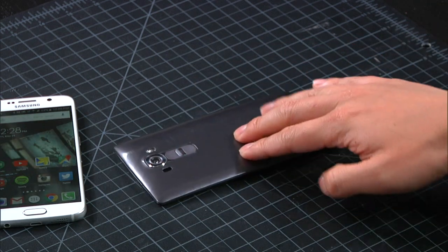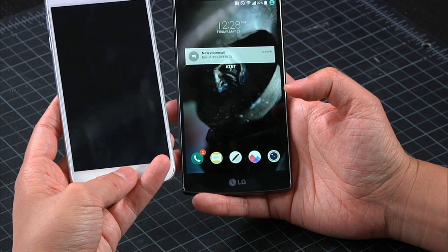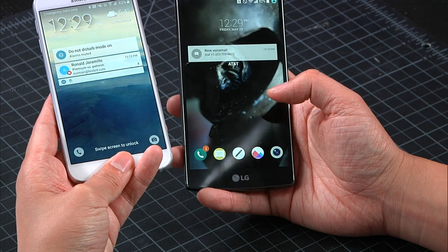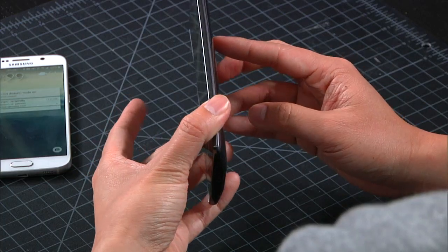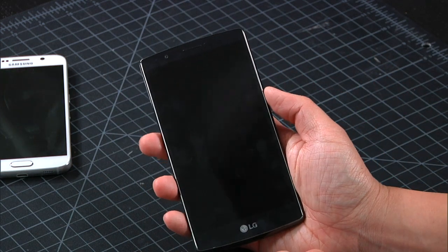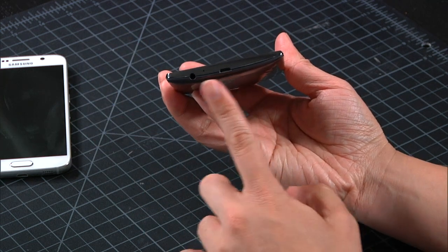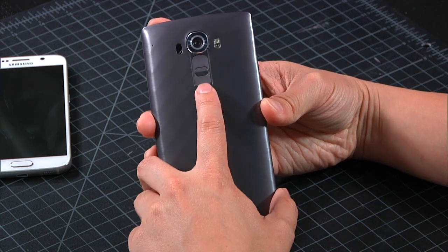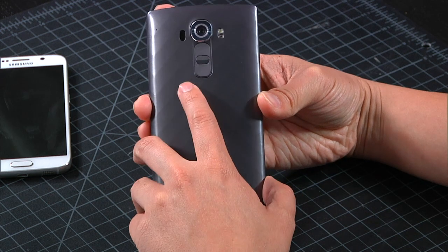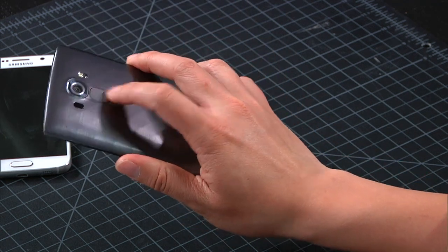The ratio of bezel to screen is much better on the LG phone than on the Samsung phone. A lot of that's because there's no dedicated home button fingerprint sensor on the bottom, and no capacitive buttons. It's also white bezel versus black bezel, which highlights the difference. So there's a lot of screen, not a lot of bezel. It's 5.5 inches. The Note 4 is heavier but also has a pen — there's no pen here. LG also doesn't put buttons on the sides or the top. Power is a button on the back, and volume is a rocker button there too.